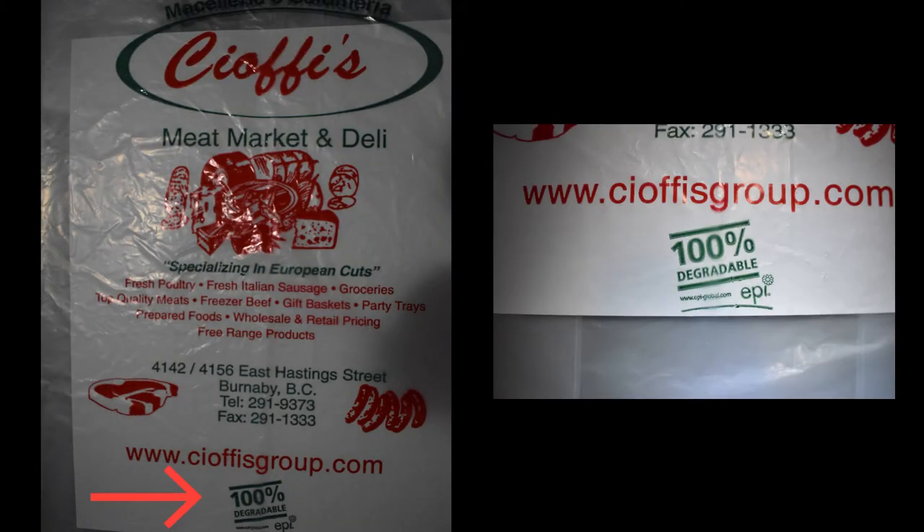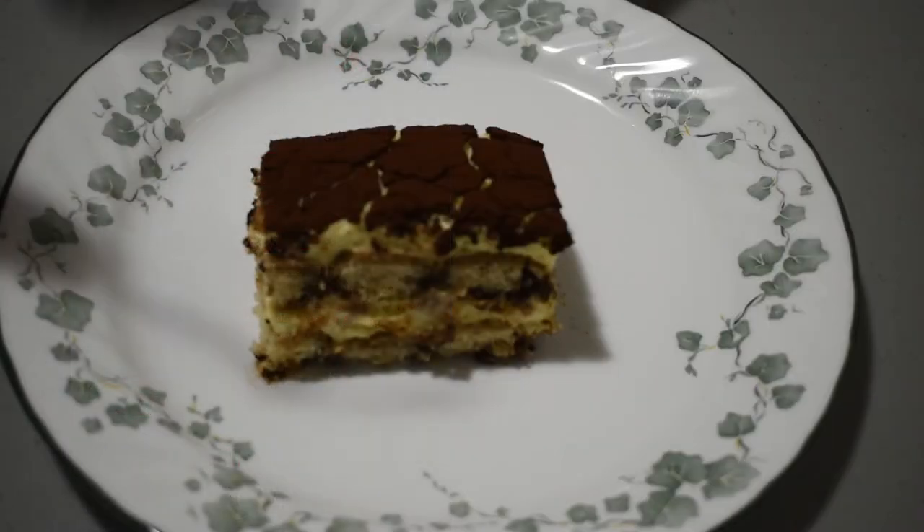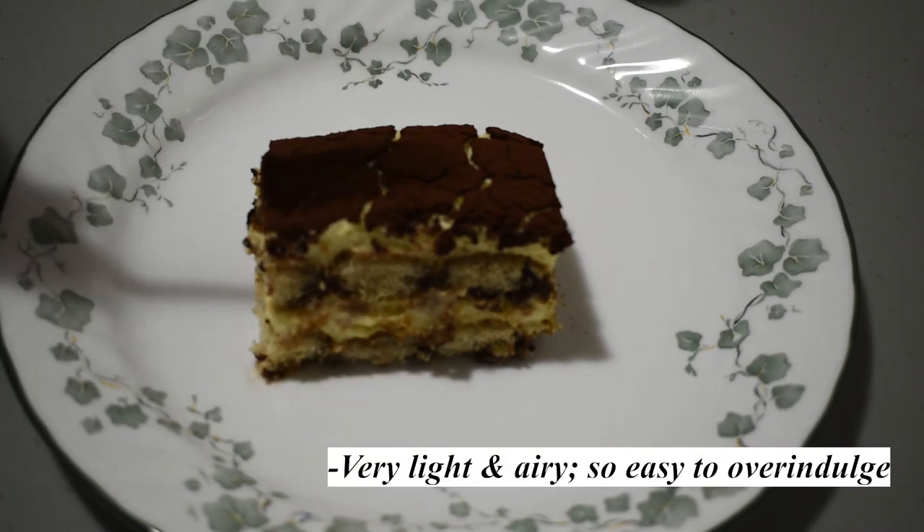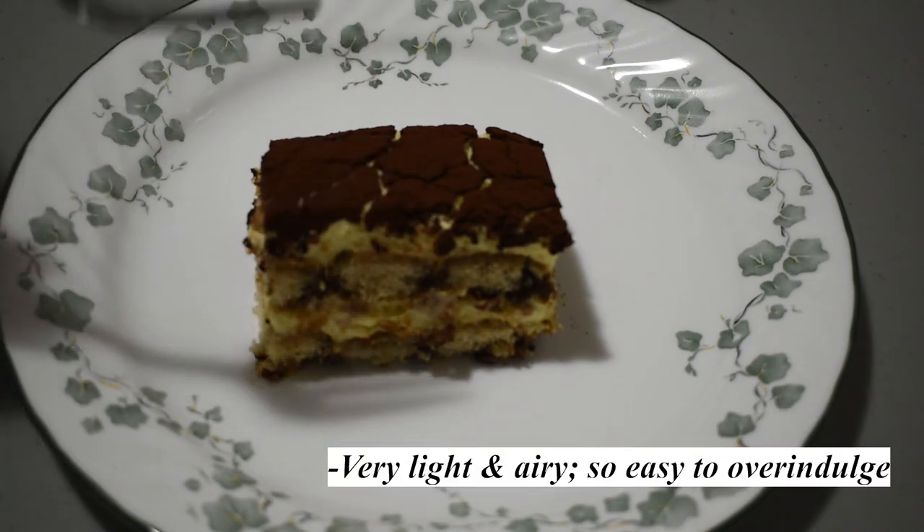Bonus! Shofi's does its part to help the environment by using 100% decomposable bags. A few pointers: it is not an overly sweet dessert, therefore it goes perfectly with sugared coffee or tea. It is very light, so it is easy to over-indulge.